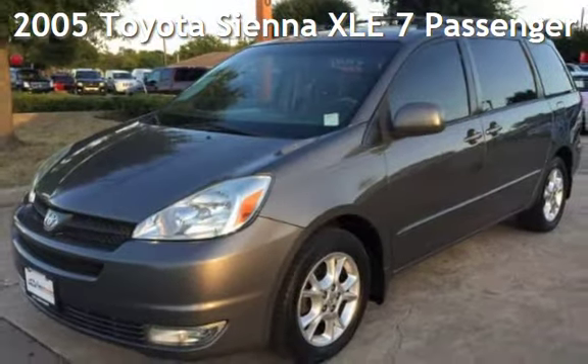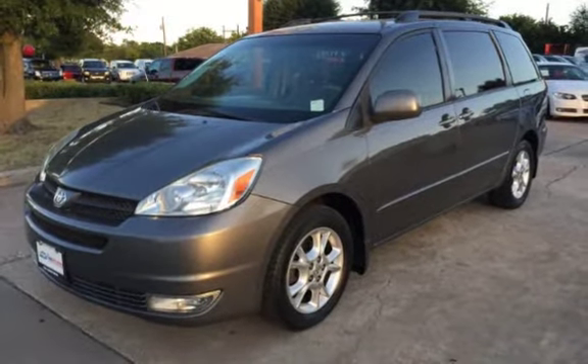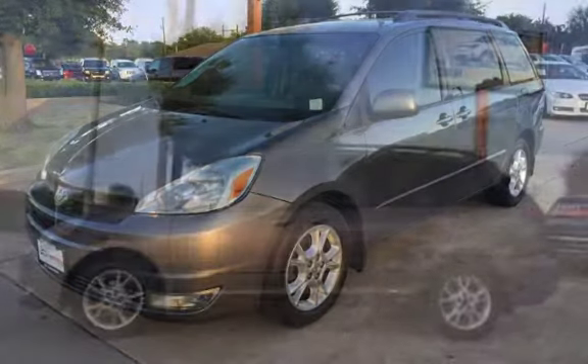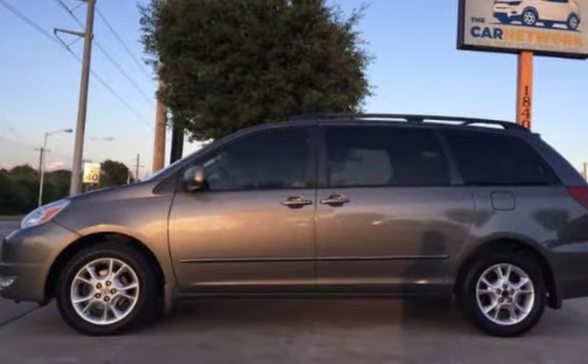Presenting a pre-owned 2005 Toyota Sienna XLE. This four-door van has a six-cylinder, 3.3-liter V6 engine, with front-wheel drive and an automatic transmission.